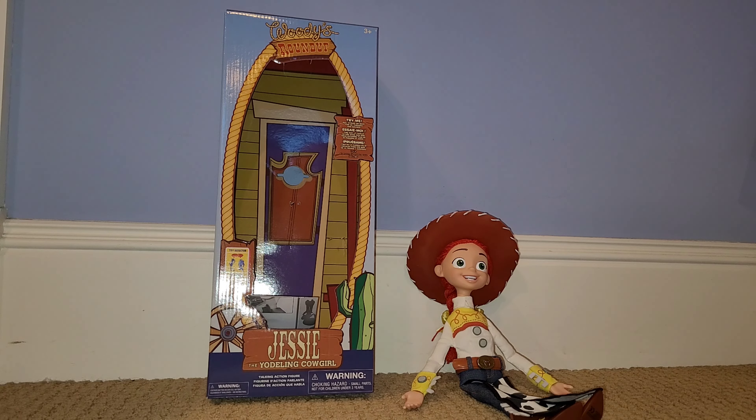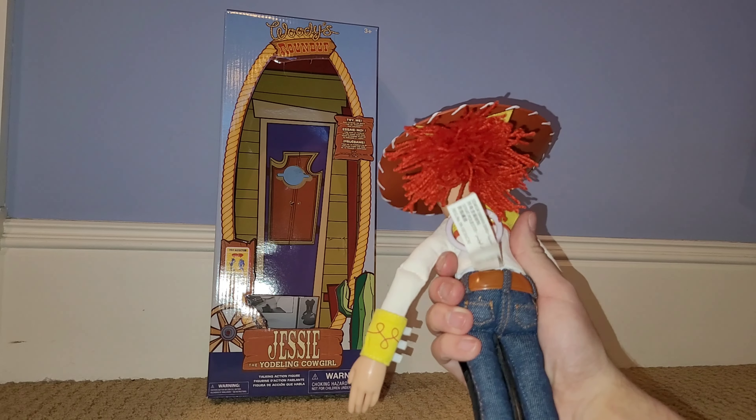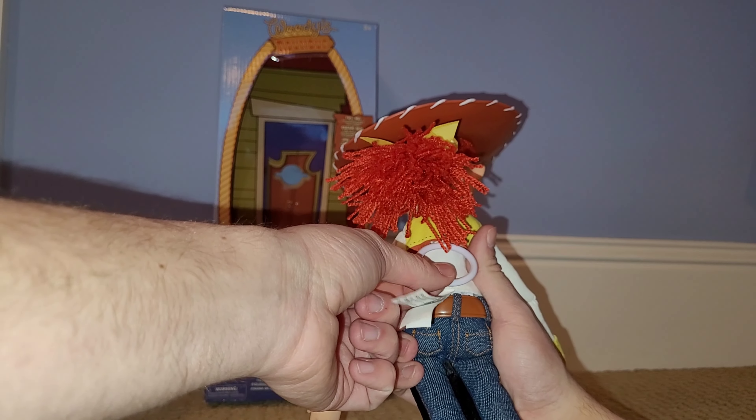I'm going to do a couple mods to the Disney Store Jesse. I plan on changing out the belt, or at least changing out the belt buckle, because sometimes the Thinkway belts don't really fit on the Disney Store ones. I'll just have to see what's going to happen with this one, and I would like to change out the pull string ring for a smaller one.